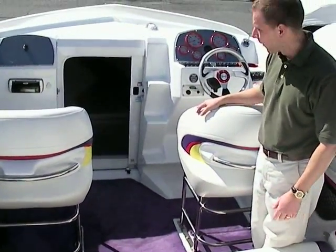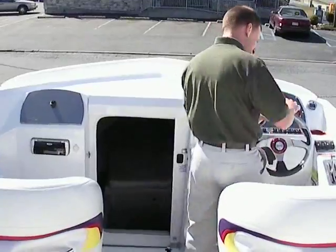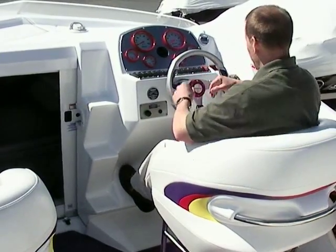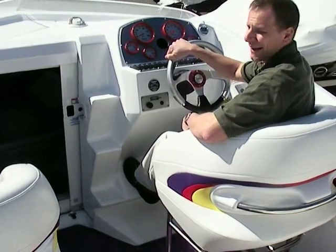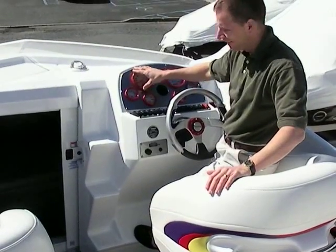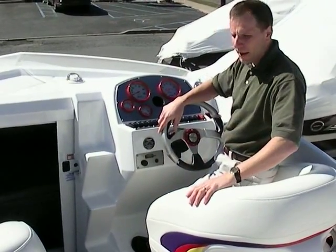At the helm we have two bolster seats that drop down for a very comfortable driving position. The steering wheel has a tilt so anybody can get comfortable behind the helm. The dashboard has a full Horsey gauge panel set with colored bezels and a fuel gauge — that's being replaced, but outside of that everything is in tip-top shape.